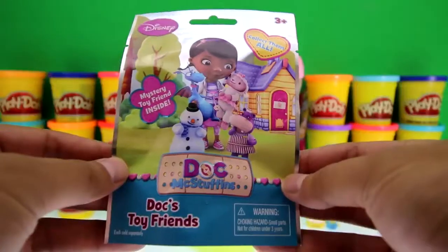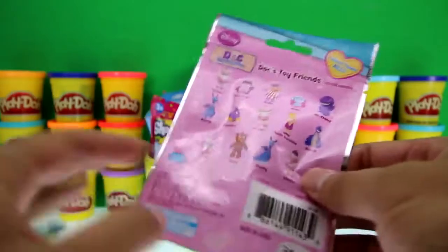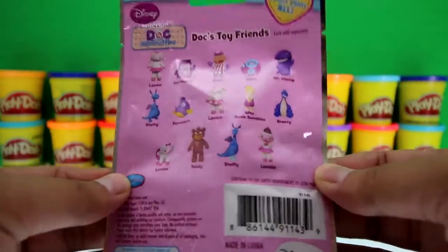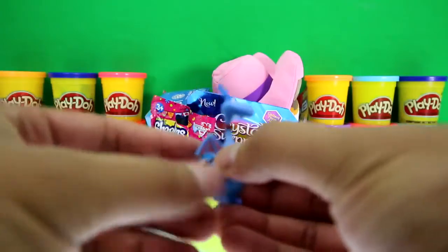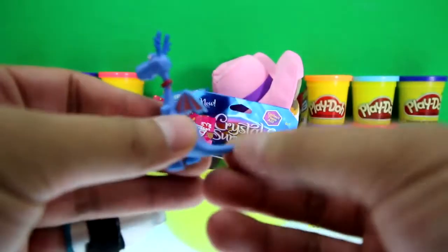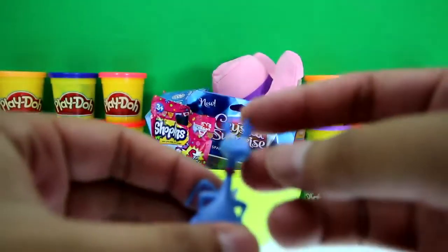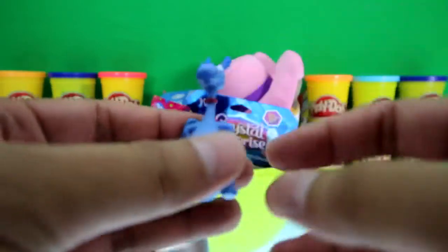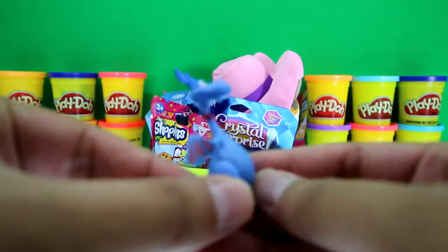Sweet, we got a Doc McStuffins blind bag — awesome! There are 14 to collect. We got Stuffy, and he's a dragon! Look at his little tail, his itty-bitty wings, his ears, his horns, and his big stomach. Cute!